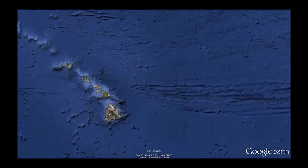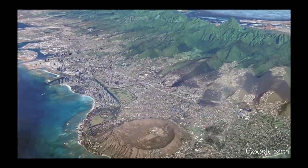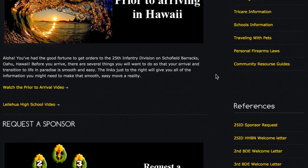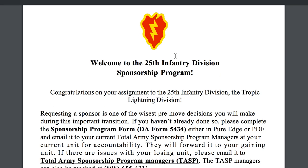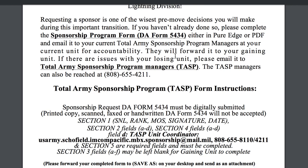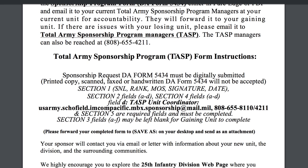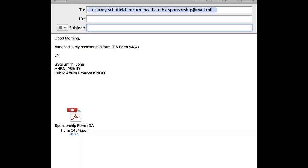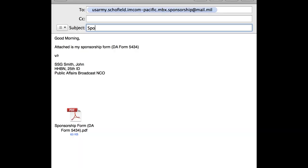As soon as you get your orders to Hawaii, there are a few things you need to do. First, if you do not have a sponsor, you will need to request one. Requesting a sponsor is one of the best decisions you can make to help with your transition here to Hawaii. Please complete the Sponsorship Program Form, DA Form 5434, and email it to your current Total Army Sponsorship Program Manager in your unit for accountability.